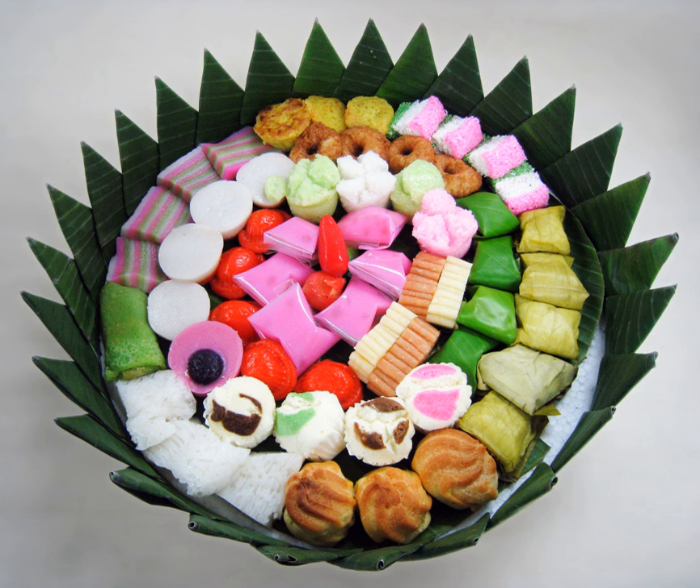Kue ongol-ongol. Kue panking: rice flour and coconut milk cake. Kue pandan: a fluffy cake made of eggs, sugar, and flour, flavored with pandanus extract, usually colored light green.